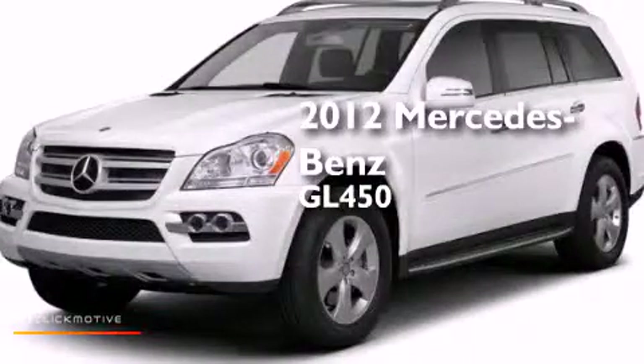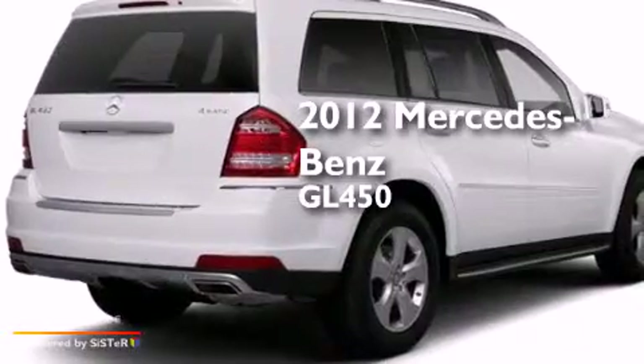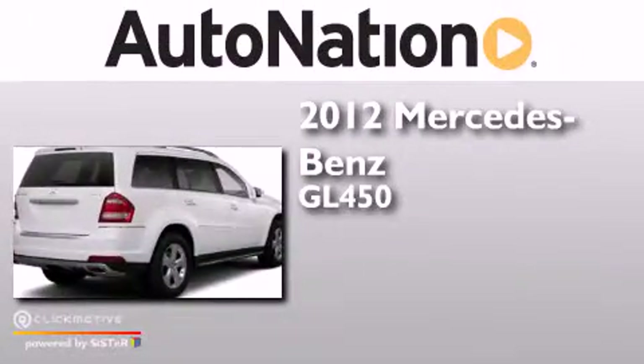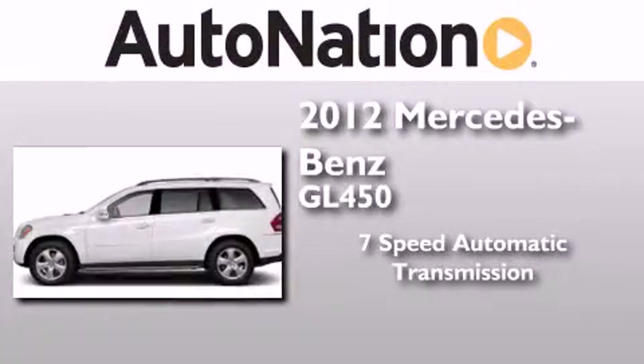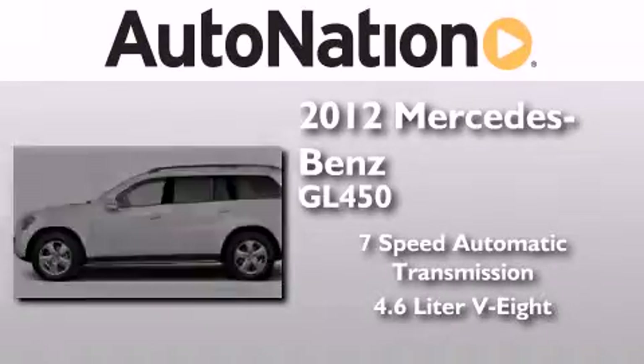This is a certified pre-owned 2012 Mercedes-Benz GL450. This crossover has a 7-speed automatic transmission, a 4.6-liter V8, and all-wheel drive.